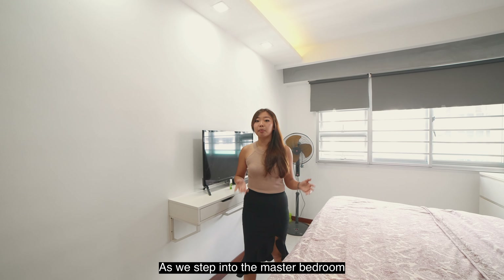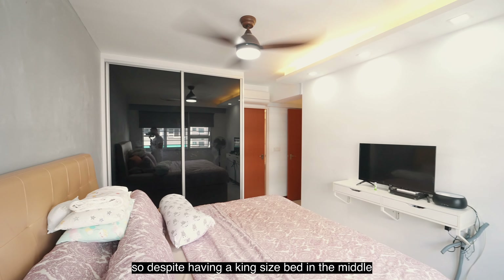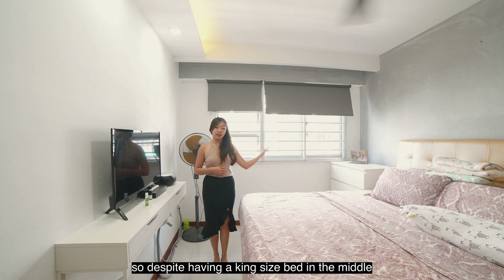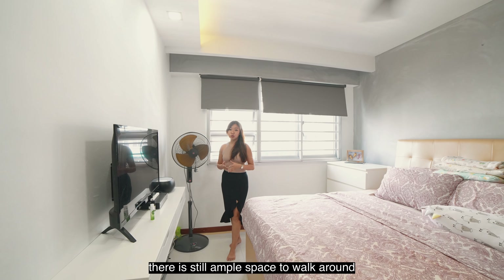As we step into the master bedroom, you will realise that it is a very spacious and squarish layout. Despite having a king-size bed in the middle and a wider than usual bedside cabinet at the side, there is still ample space to walk around.